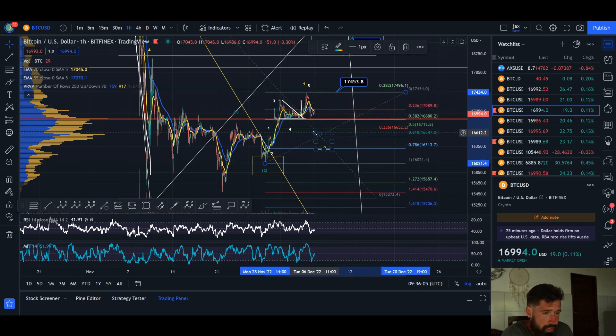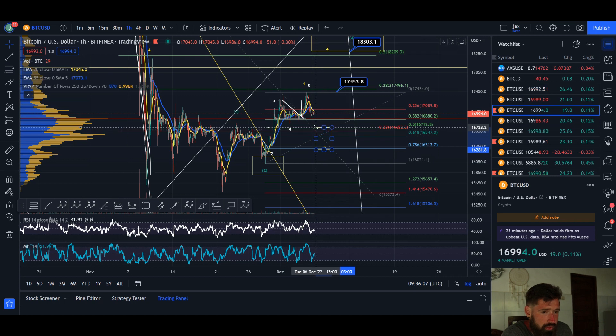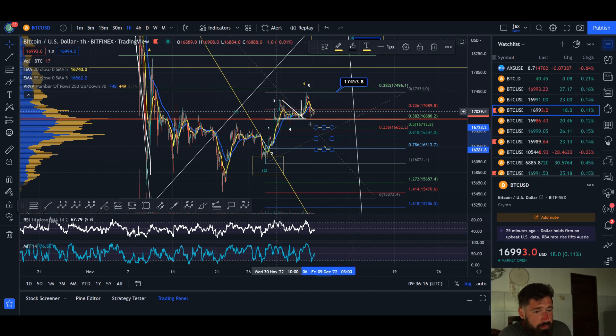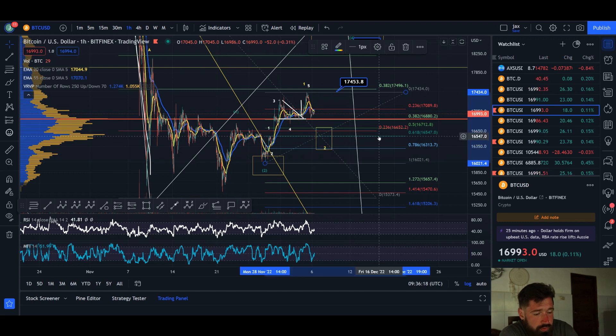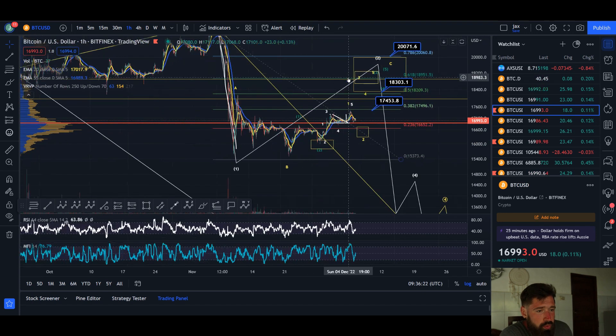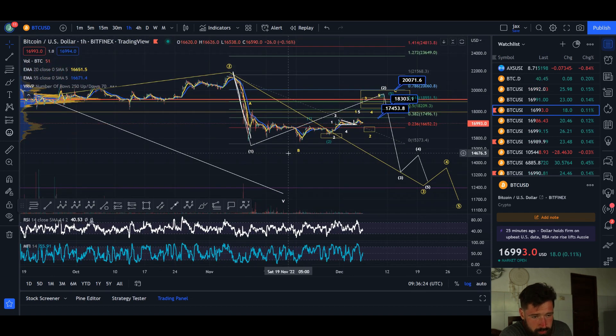You'd be looking for a pullback between the 0.5 Fibonacci level at 16.7k and the 0.786 at 16.3k, which lines up with the target from the double top pattern. Just removing the fib overlay for now — what we're looking at is a wave two pullback, which we've been covering for weeks now.